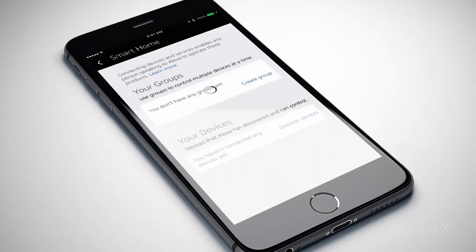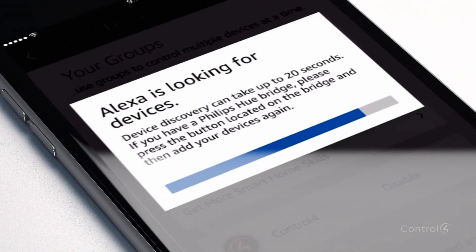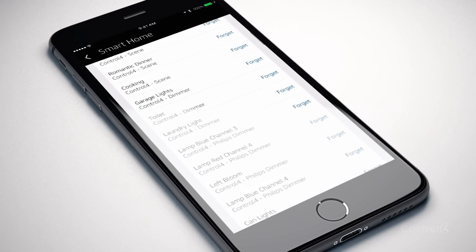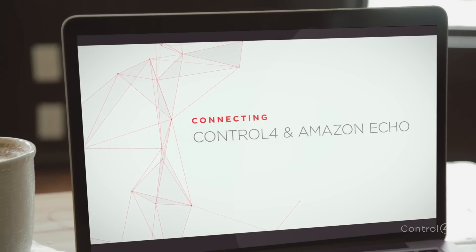Just add the Control 4 smart home skill in the Amazon Alexa app, authenticate with Control 4, discover devices, and you're on your way. You can find the easy-to-follow step-by-step instructions in our smart skill video.